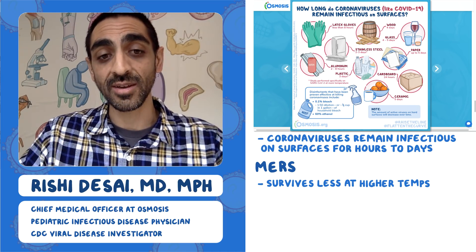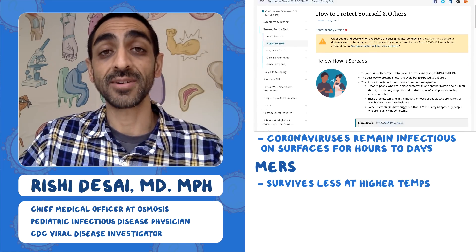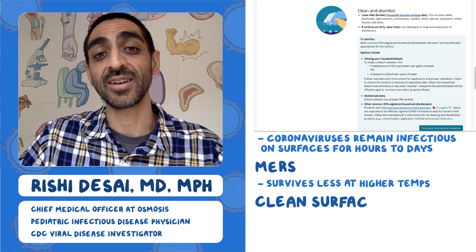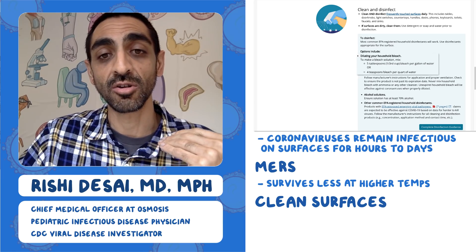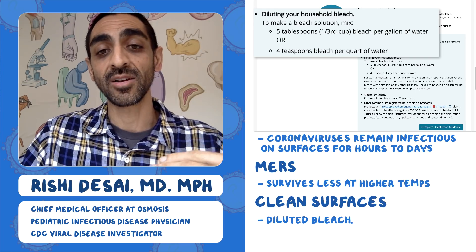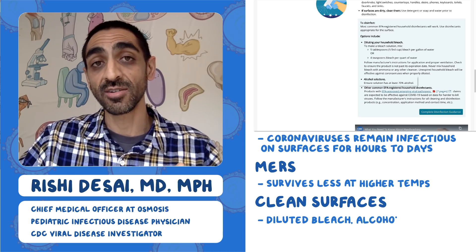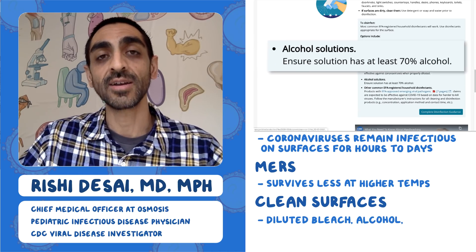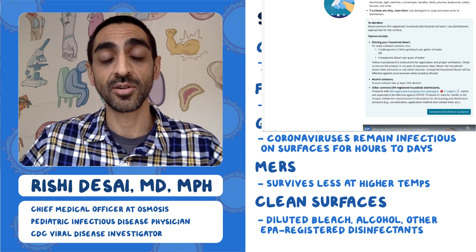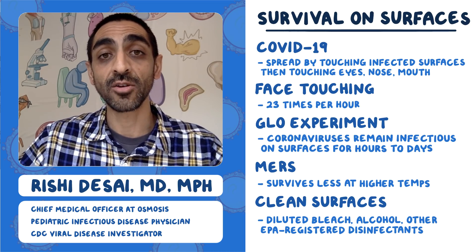To deal with surface persistence, the CDC website has a section on how to protect yourself and others, which covers cleaning and disinfecting. It offers three options: a dilute bleach solution — five tablespoons per gallon or four teaspoons per quart of water — alcohol solutions of at least 70%, and a link to EPA-registered household disinfectants. They recommend cleaning surfaces regularly.